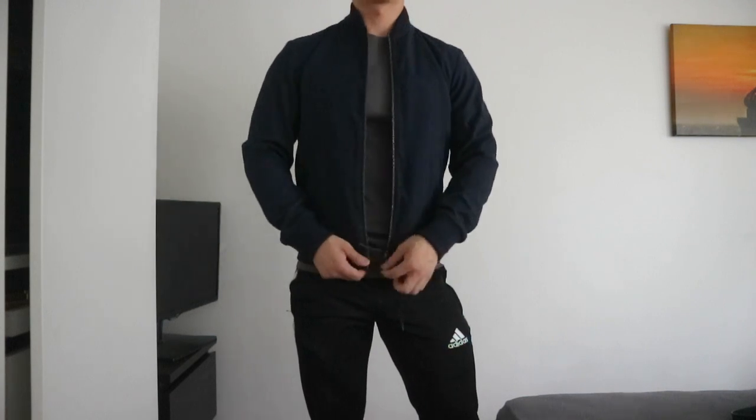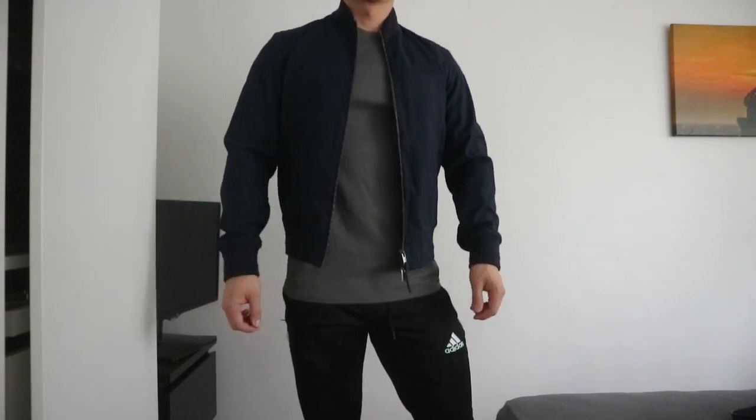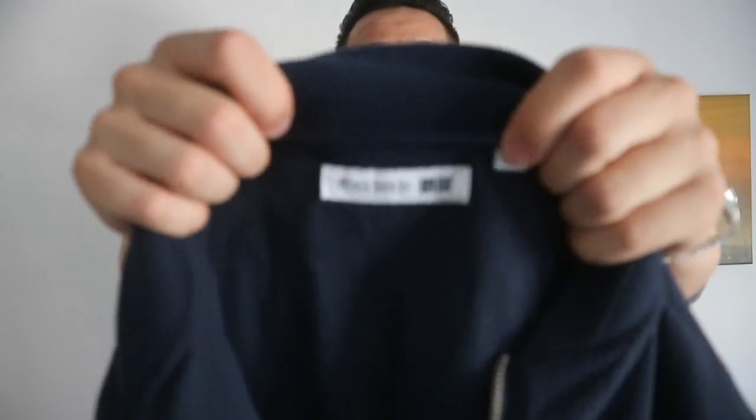I tried on the JW Anderson bomber jacket and it looked very great. I did an Instagram poll while I was in New York asking whether I should buy it, and around 75–80% said yes. So I purchased it — about $60 US, or roughly 55–60 euros including tax. You can't go wrong with that. It has the JW Anderson collaboration tag and big lettering on the inside label.